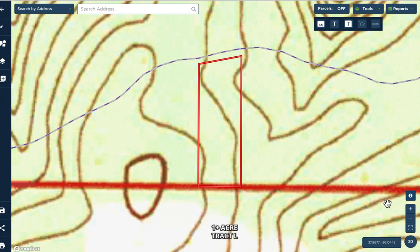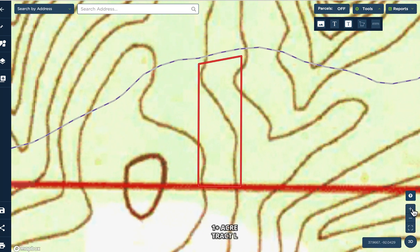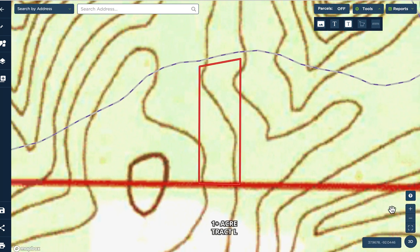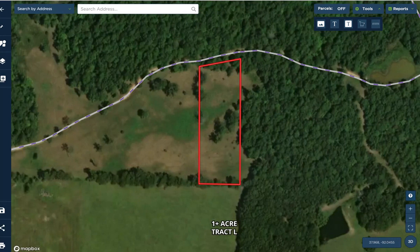Looking at the topo map for this tract, it lays really nicely. It's highest on the west side and slopes down gradually as you go east, but it's a gradual slope with level areas throughout — basically all usable. You can check out the drone video for this tract on the listing page. If you're looking to actually build a cabin or home, this tract would be suitable for that. Power is nearby within a half mile, and there's good cell service. You can then use your four-wheeler to venture back to your 40-acre tract.